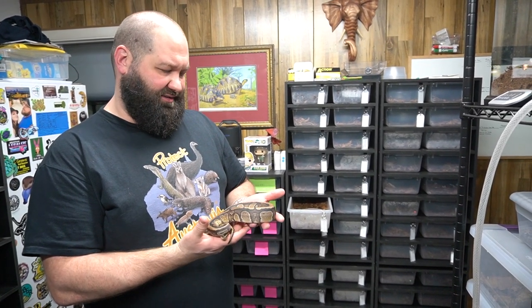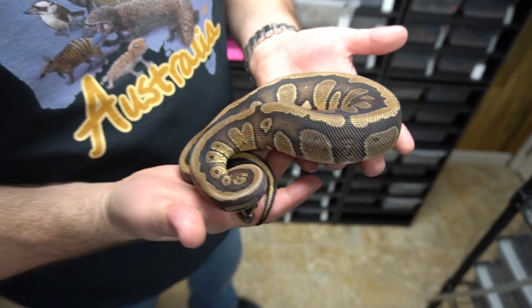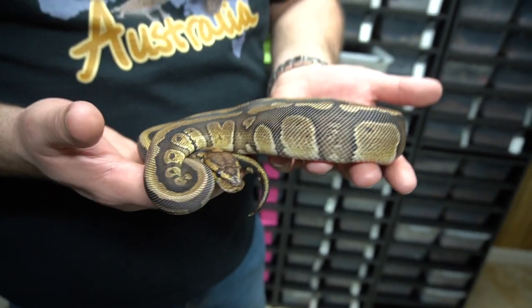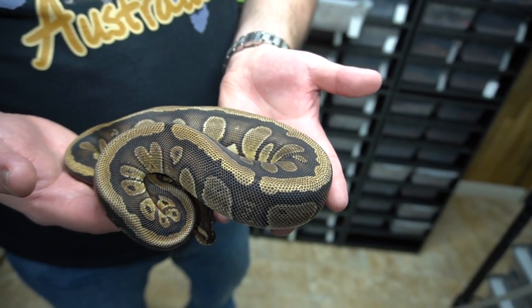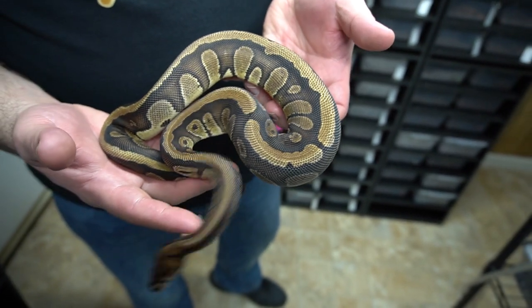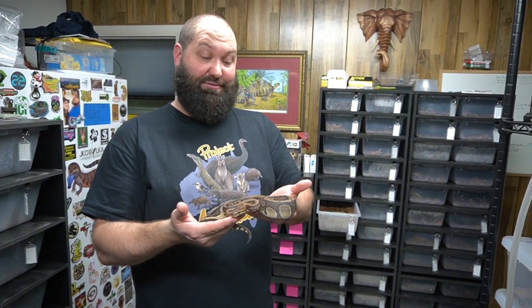This girl we picked up from a friend wasn't a great eater at first, but she's hopefully starting to eat a bit better now. She's a red stripe 100% het clown female — beautiful. Red stripes have a little more blushing on the head and a coppery, rusty color. You can see the stripe on this one a bit better than normal red stripes. You also see these alien heads without dots, all looking the same — melty-looking sides. We just can't wait for her to eat well and get some size on her.